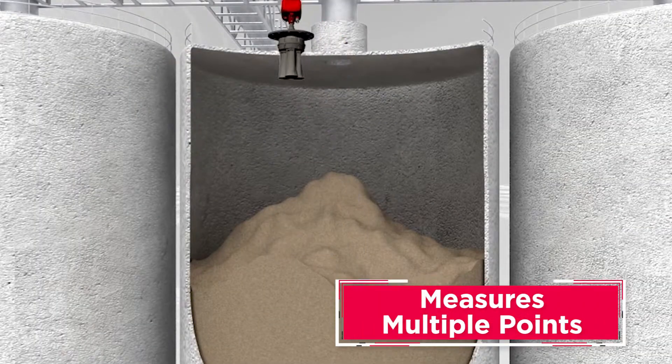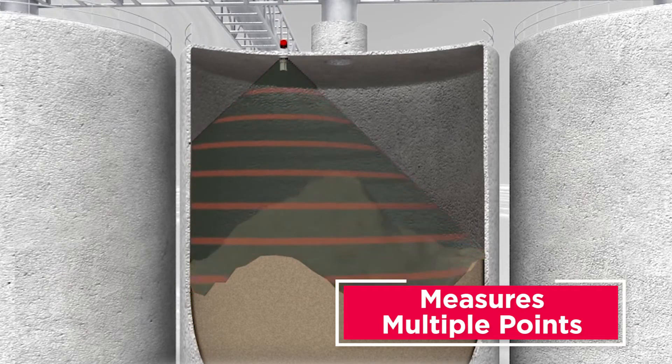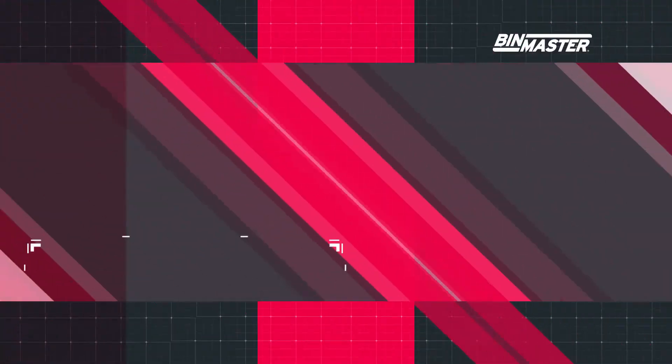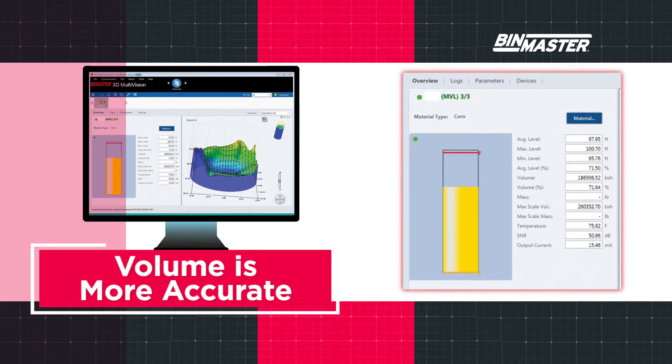A 3D level scanner is the only instrument that measures more than one point with a single sensor. Technologies such as radar or laser measure only a single distance. Accounting for uneven material topography and volume calculations results in much better inventory accuracy.